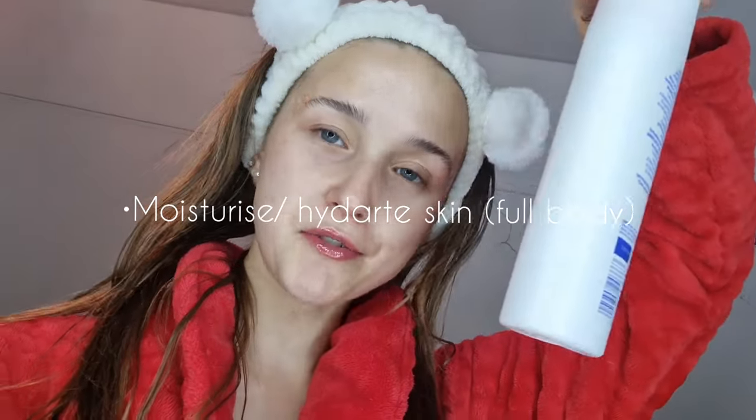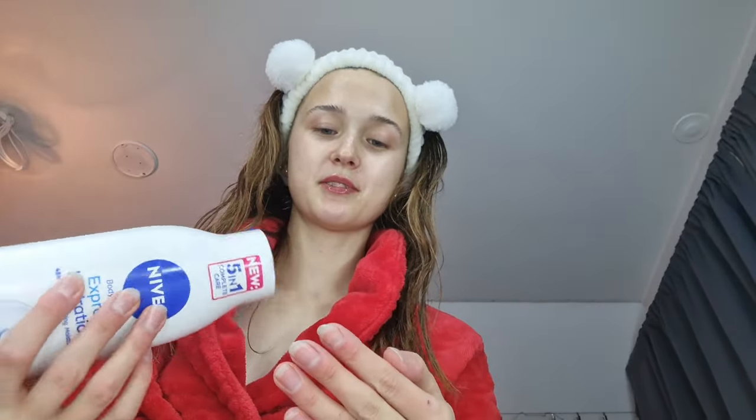I don't have any argan oil left for my hair, so I'm going to borrow some from my sister's room. I'll section my hair up in the middle and just take some drops of argan oil to put in the hair ends. I feel brand new! Now let's put on our hydration cream. Start with the neck. That's done.